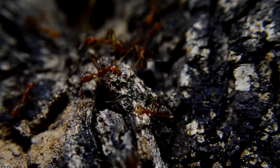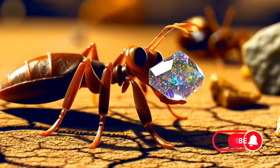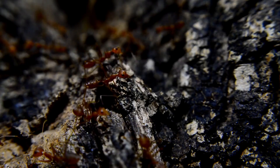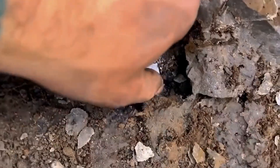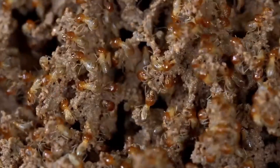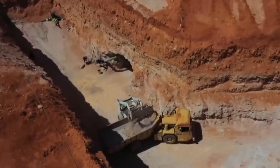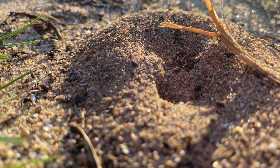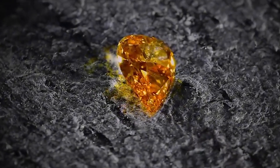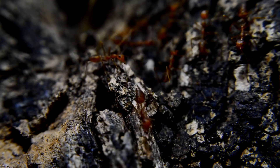What if I told you that one of the tiniest, most underestimated creatures on Earth could lead you straight to diamonds? Not through magic, not through fiction, but through a real natural phenomenon backed by science, geology, and years of exploration. In this video, we'll uncover the fascinating connection between termites and diamonds, and how these tiny excavators have been unknowingly guiding geologists and miners to some of the most precious stones buried deep in the Earth. So buckle up, because by the end of this video, you'll never look at a termite mound the same way again. This is EGS, where nature meets billion-dollar brilliance. Let's dig in.